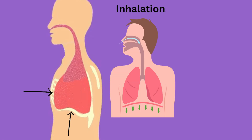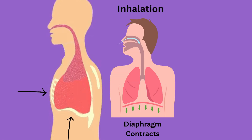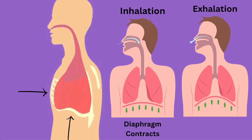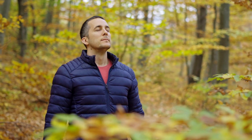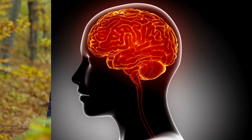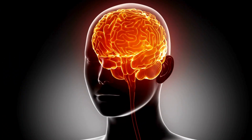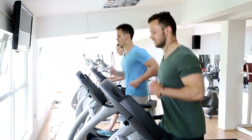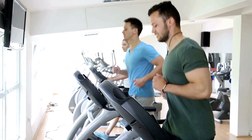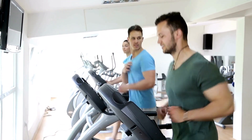During inhalation, the diaphragm contracts and pulls downward while chest muscles pull the chest open, sucking in air like a vacuum. During exhalation, the muscles relax, allowing the lungs to spring back to their normal size and push air out. Breathing is automatic, controlled by the brain's respiratory centers. If carbon dioxide levels rise — such as during exercise — the brain signals the diaphragm and other muscles to breathe faster or deeper to restore balance.